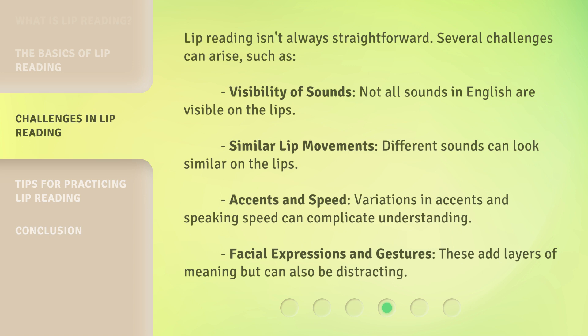Additional challenges include accents and speed — variations in accents and speaking speed can complicate understanding. Facial expressions and gestures add layers of meaning but can also be distracting.